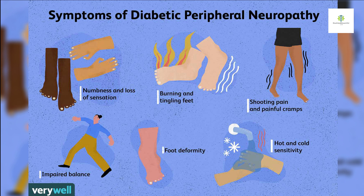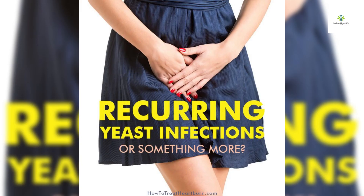Tingling or numbness: elevated blood sugar levels over time can damage nerves, leading to peripheral neuropathy, which can cause tingling, numbness, or pain in the extremities, often starting in the feet and hands.